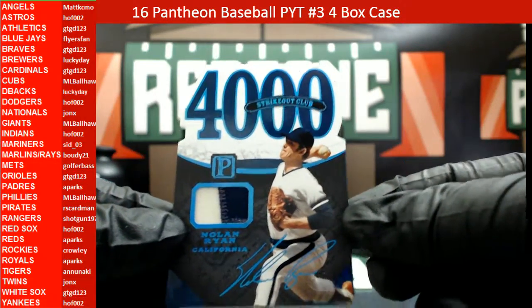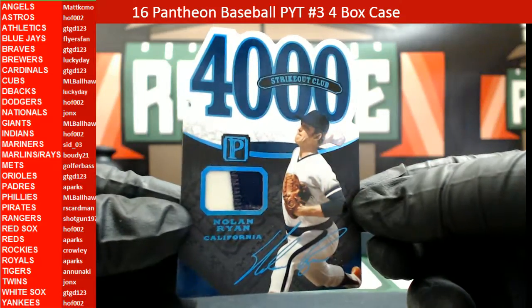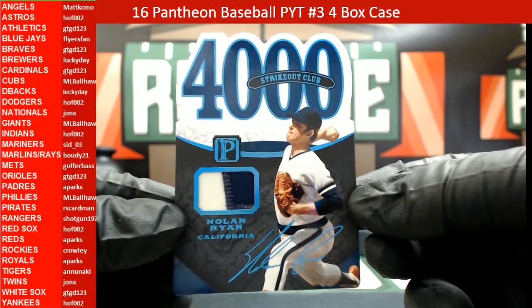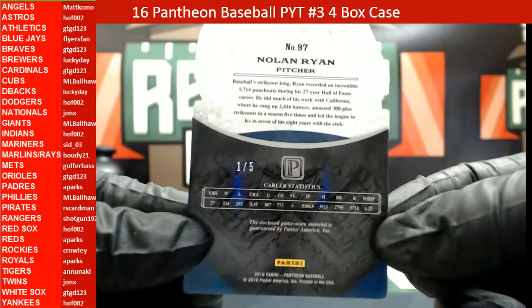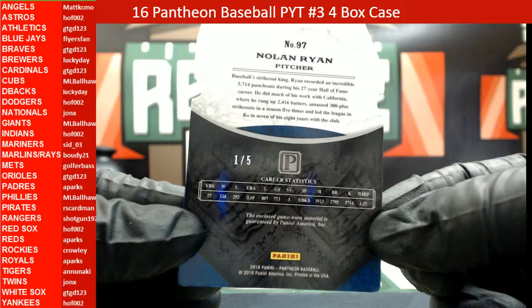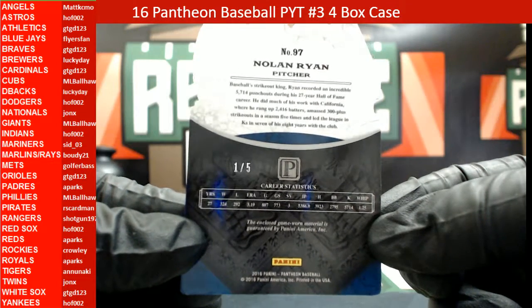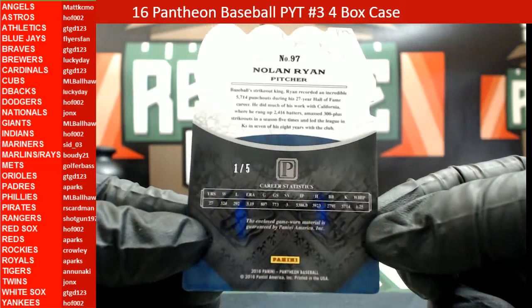4000 Strikeout Club Nolan Ryan, 3-color patch, heading out to California, 1 of 5, heading out to Matt KCMO. Yep, the Angels. Nice one.